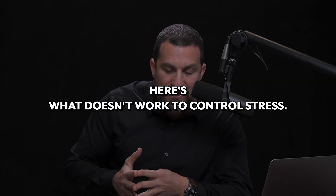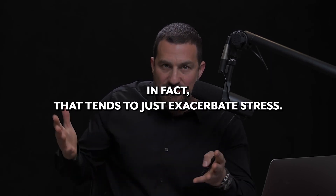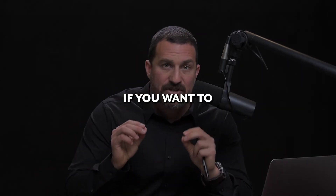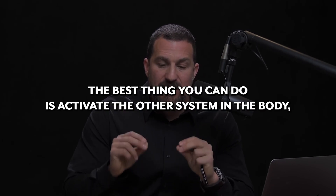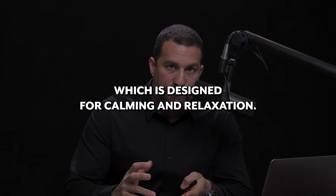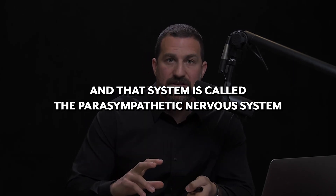Here's what doesn't work to control stress: telling yourself to calm down. In fact, that tends to just exacerbate stress. Telling someone else to calm down also tends to exacerbate their stress. If you want to reduce the magnitude of the stress response, the best thing you can do is activate the other system in the body, which is designed for calming and relaxation.